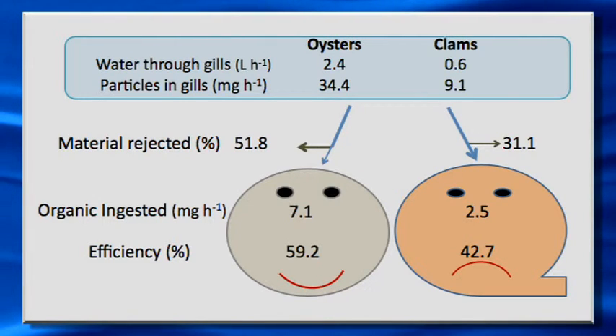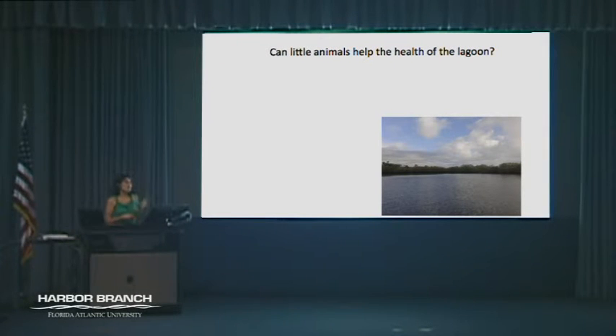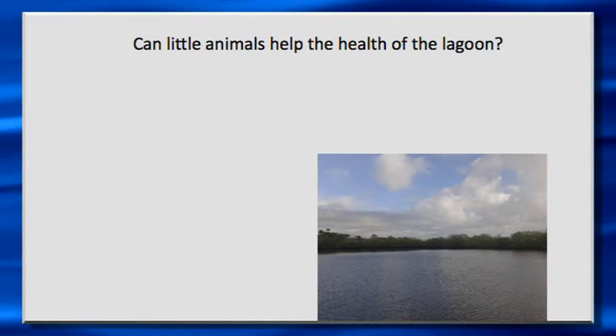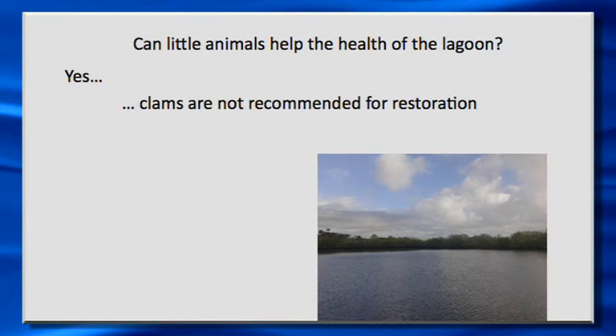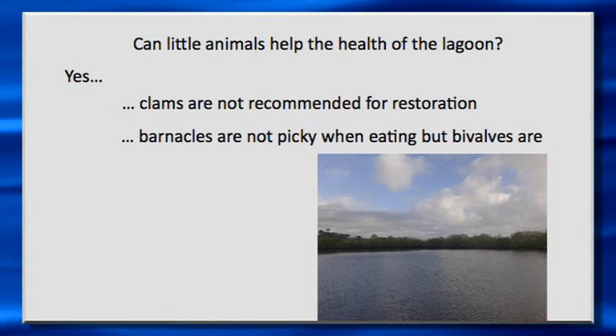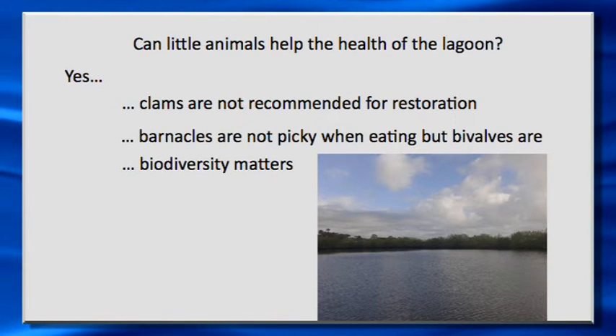Nobody remembers any number, but just remember the smile. Going back to the very beginning of the talk: can little animals help the health of the lagoon? Yes, they can, because we know they're little pumps that filter everything in the water. But the way the water is now, we do not recommend using clams for restoration purposes because they're not going to be happy out there. Barnacles are not picky eaters, but bivalves are. That doesn't mean we want barnacles all over and we need to get rid of the bivalves — biodiversity is very, very important. They all have their role, and they all need to be out there.